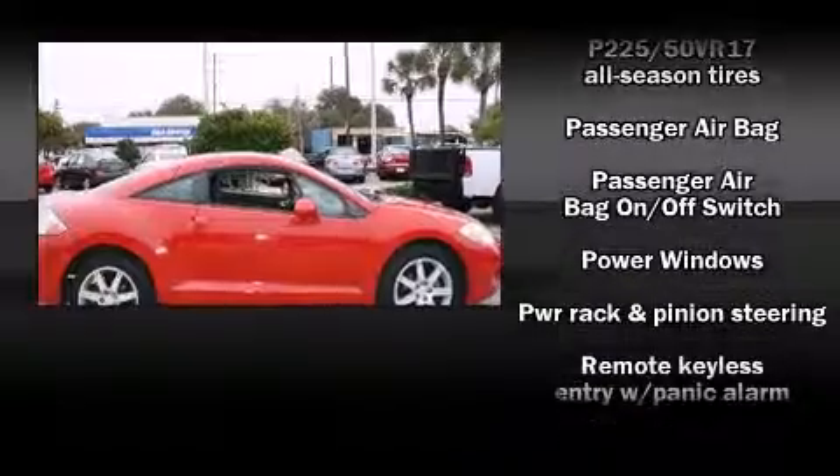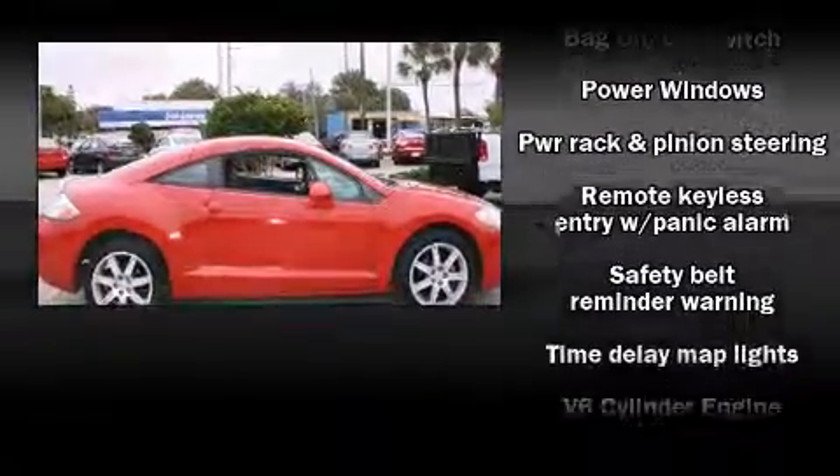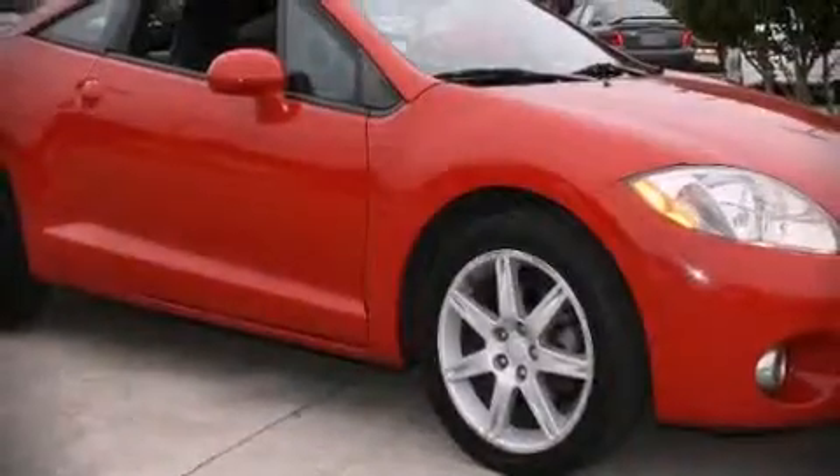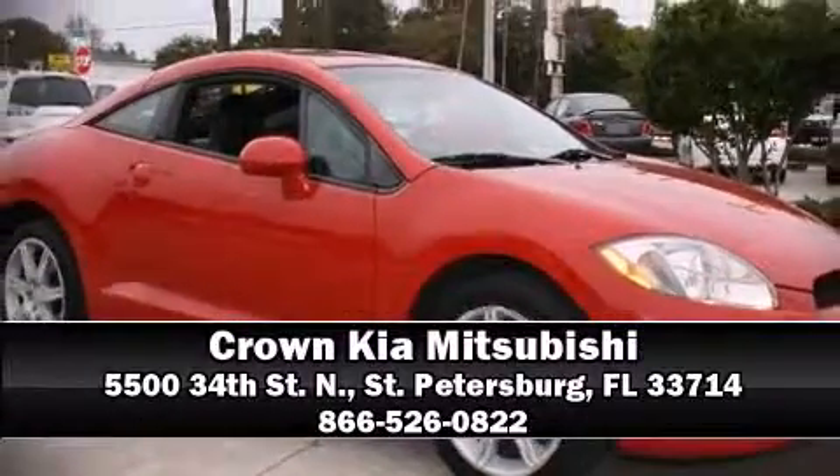Additional safety features include traction control, a panic alarm, and four-wheel disc brakes with ABS. Stop by our dealership or give us a call for more information.